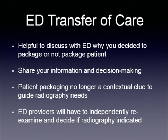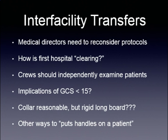This may change in the future, because if we reevaluate the way we are providing spinal motion restriction in the field, then people in the hospital will need to reevaluate what they're going to do as far as the radiographic exam. For inter-facility transports, medical directors need to reconsider their protocols. How is the first hospital clearing? The crew should independently examine patients and evaluate exactly how they're going to be treating this particular patient.